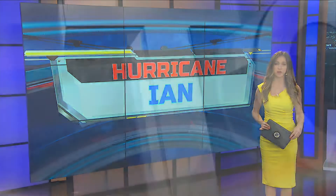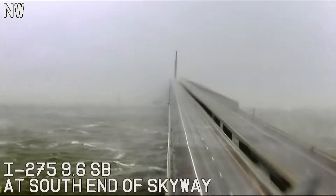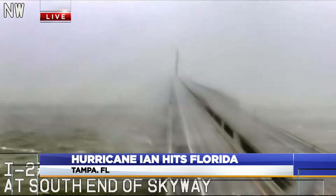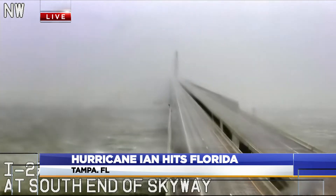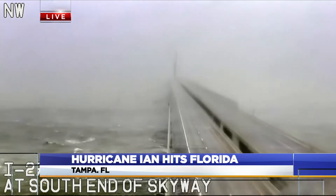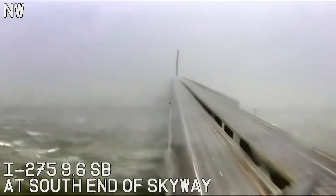More now on our top story at 5. This is the live tower cam from our sister station in Tampa, Florida. Experts warn the deadliest part of the hurricane is the storm surge, which is when the storm's strong winds cause sea levels to rise. Officials say Hurricane Ian might cause levels to rise 18 feet in some locations in the Sunshine State. With the latest on the storm, here's ABC's Morgan Norwood.